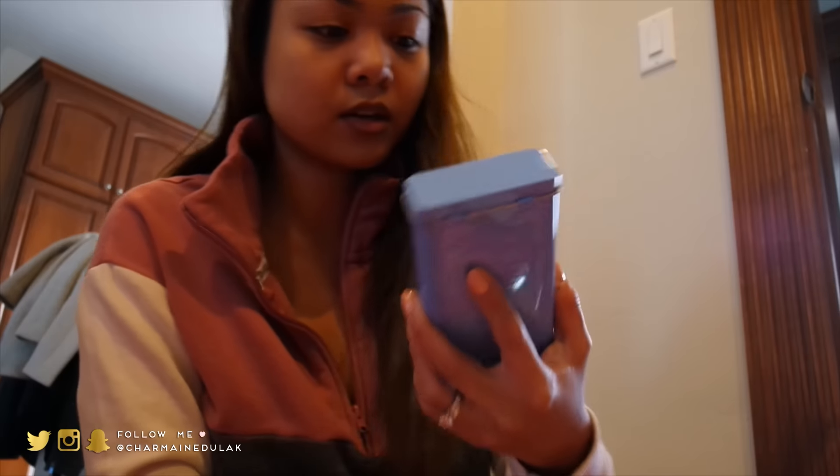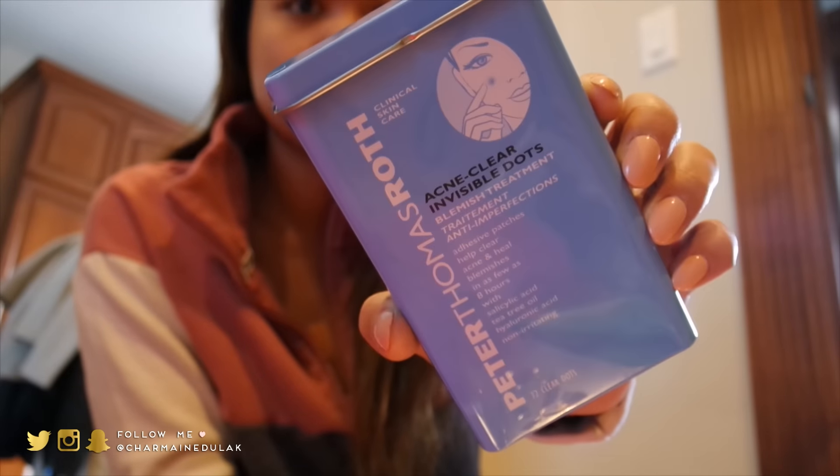We have the disc traveler from Dollar Shave Club. We have acne clear blemish dots — I want to try this because I'm starting to break out. I don't know if you can tell, but right here on my chin and a few on my cheeks. It's from Peter Thomas Roth.